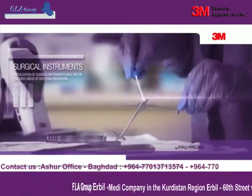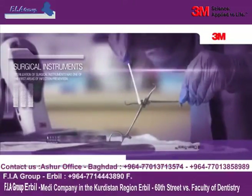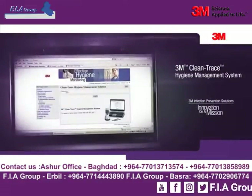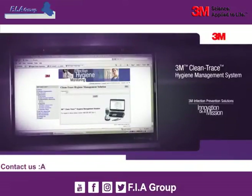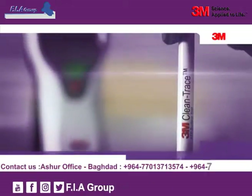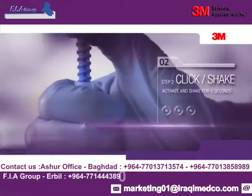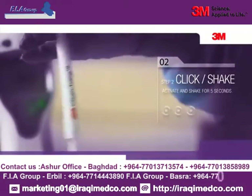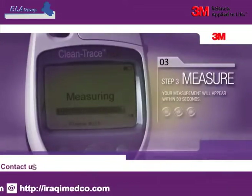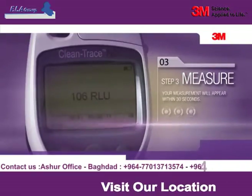Unless the organic material is large enough to be visible, it is virtually impossible to tell if it has been removed. The 3M Clean Trace Hygiene Management System makes the cleaning verification of surgical instruments fast, convenient, and accurate. Using the 3M Clean Trace ATP Surface Test, swab the entire surface of the surgical instrument. Activate the test and shake for 5 seconds. Within 30 seconds of placing the swab in the Clean Trace luminometer, your measurement appears. The number tells you at a glance how clean your surgical instruments are.